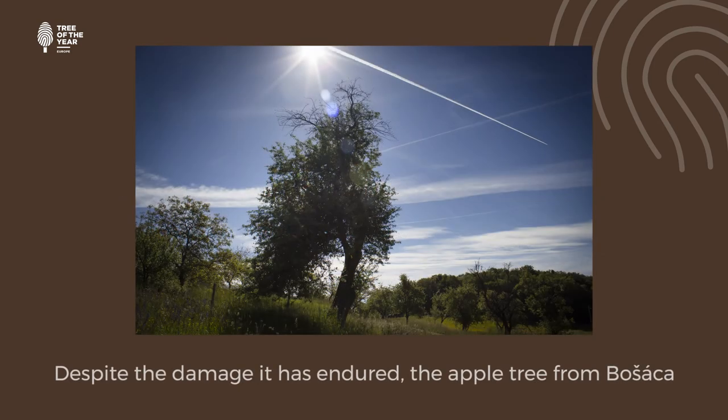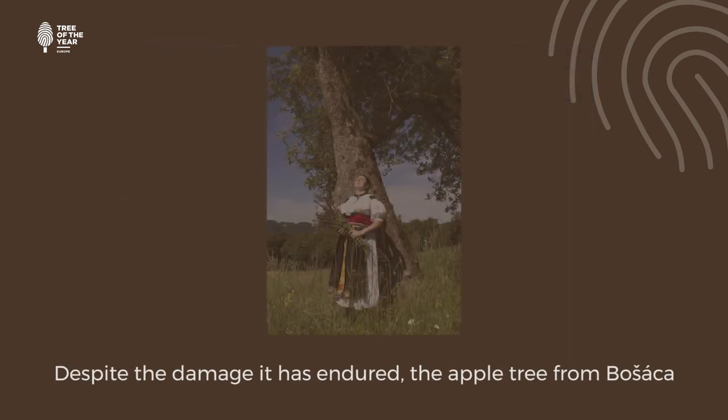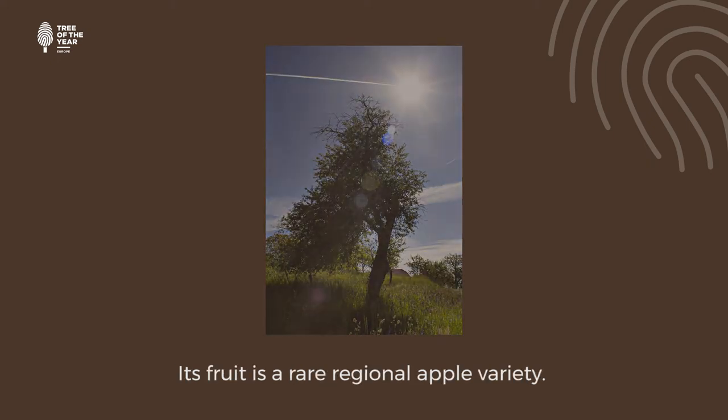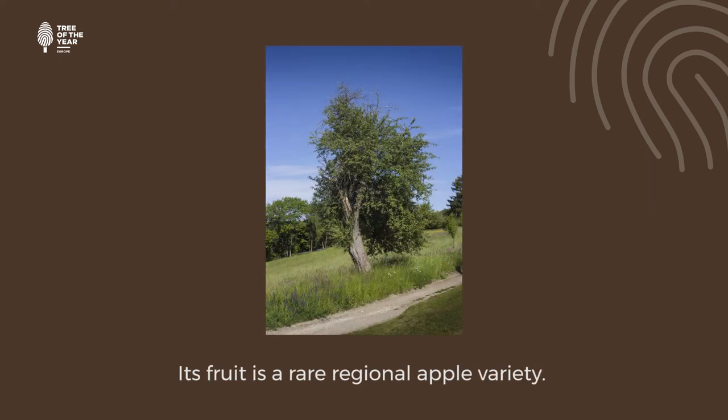Despite the damage it has endured, the apple tree from Boshatza bears a bountiful harvest each autumn. Its fruit is a rare regional apple variety.